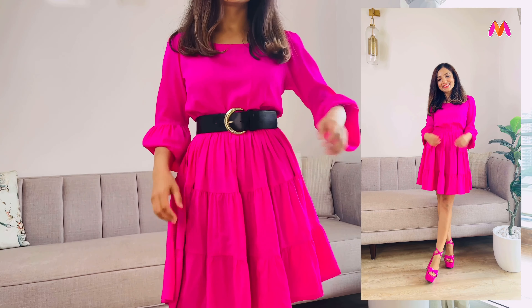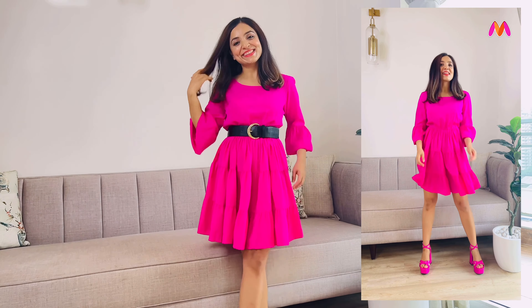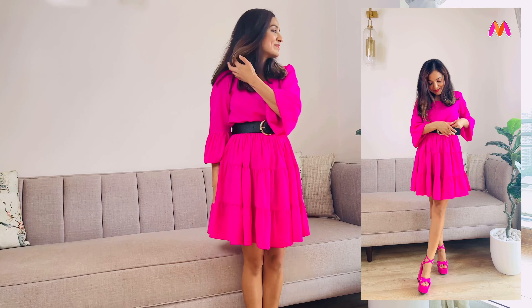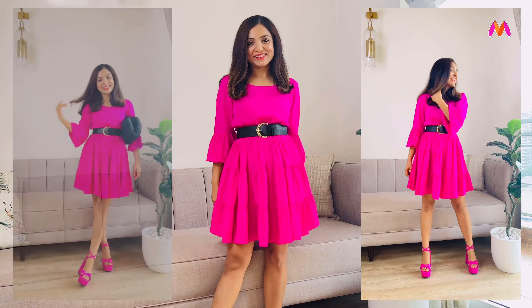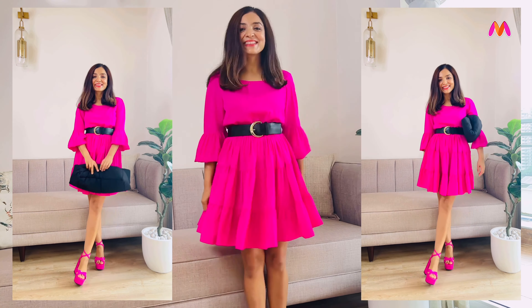Hot pink is a vibrant and eye-catching color that can make a bold statement in outfits. It is often associated with energy, youthfulness and a sense of adventure, making it an exciting choice for those looking to make a fashion-forward impression. Pairing this color with black creates a striking contrast, symbolizing a fusion of femininity and edginess.